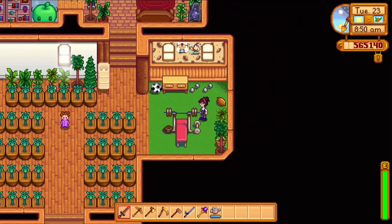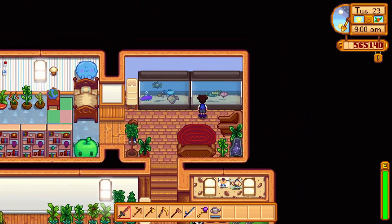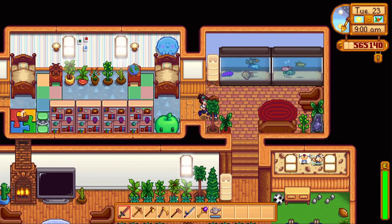Here's Alex's workout section. Our fish tank room. Here's Alex hiding behind the plant.